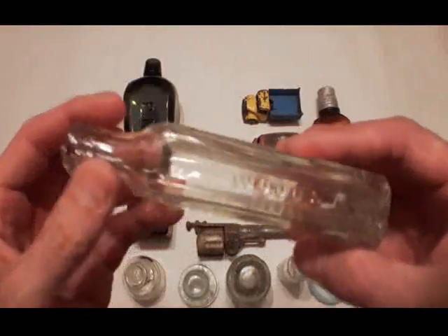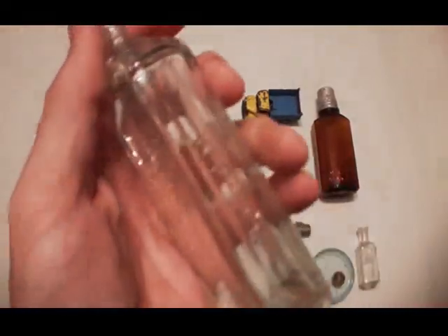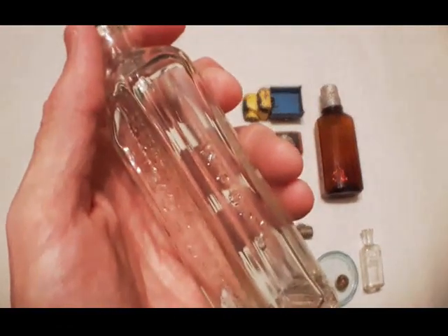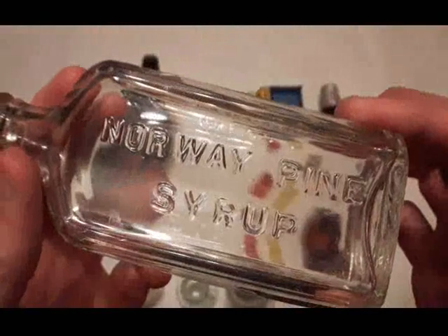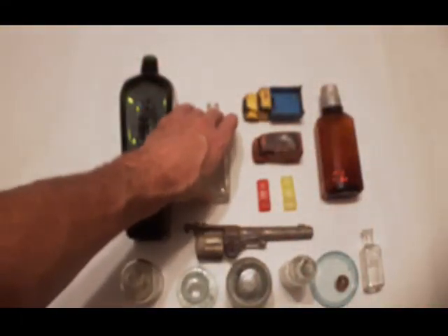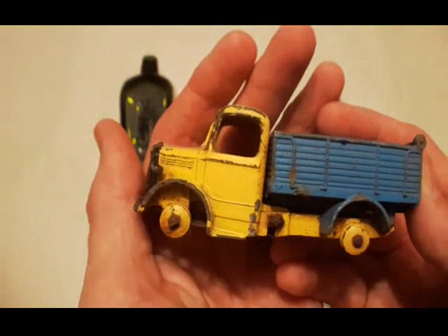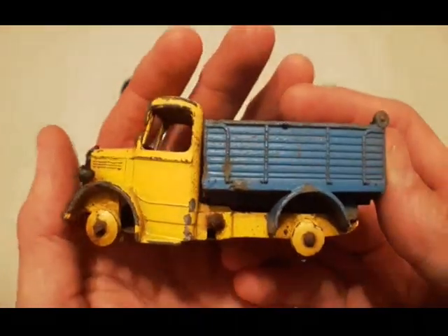Next we got Dr. Wood's Norway Pine Syrup bottle — Wood's Norway Pine Syrup, Toronto Ontario. This one is machine made and that is simply a cough medicine or cough syrup. And we got this little Dinky truck — this is Dinky 410, a Bedford End Tipper. It's in pretty good shape. This would have had a little lever here that you turn and the bed flipped up and dumped. Number 410.